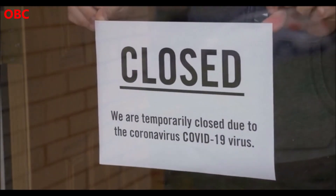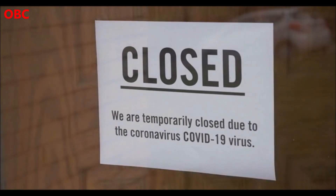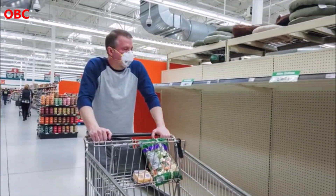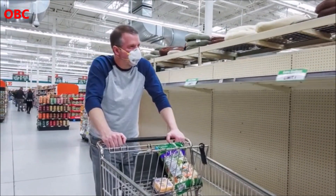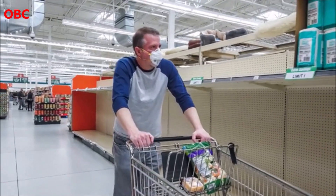The Indian SARS-CoV-2 Consortium on Genomics, INSACOG, a group of 10 national laboratories under India's Health Ministry, carried out genomic sequencing on the samples. Genomic sequencing is a testing process to map the entire genetic code of an organism — in this case, the virus.